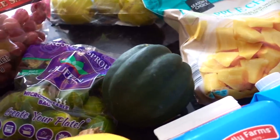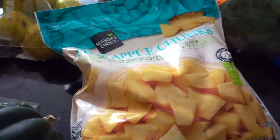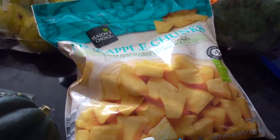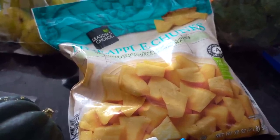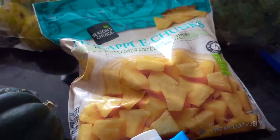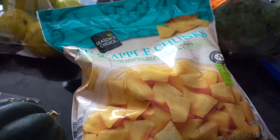Some acorn squash — I love this during the fall especially — and the pineapple. I was going to buy fresh pineapple but one pineapple was something like four or five dollars. I couldn't believe it, so I ended up getting this. It was on special, so it's a pretty big bag of pineapple chunks. I'll be putting this into a salad.